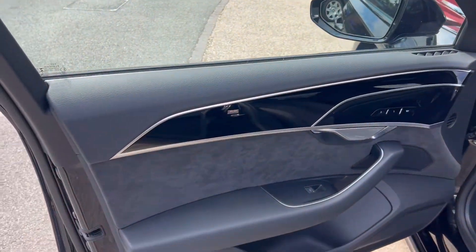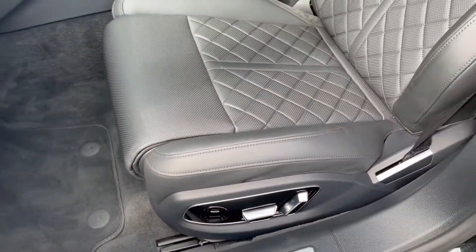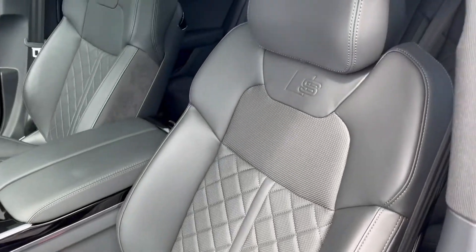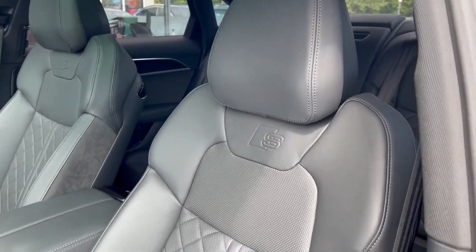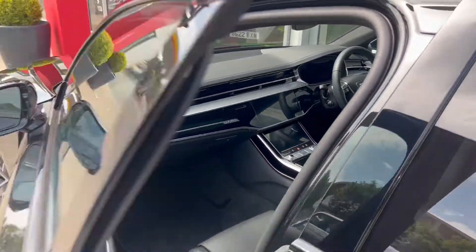And the front passenger side — the passenger is also getting a black leather diamond-stitched heated electric sports seat with memory functions, and there's S branding on the seat as well.